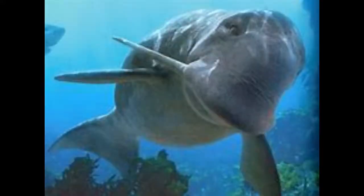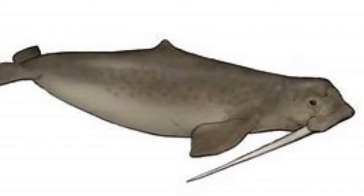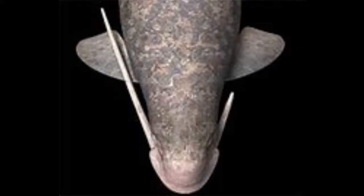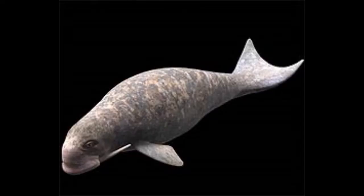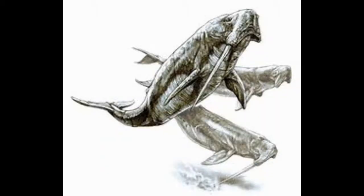Number 17: Odobenocetops. This sea mammal may look like a manatee or a walrus, but it's actually a whale. It had one tusk that was 3 feet long, while the other was 9.8 inches long. Only males had the long tusk, while females had 2 short tusks. The males used their long tusks for jousting during mating season. Did you know that Odobenocetops means the whale that walks on its teeth?